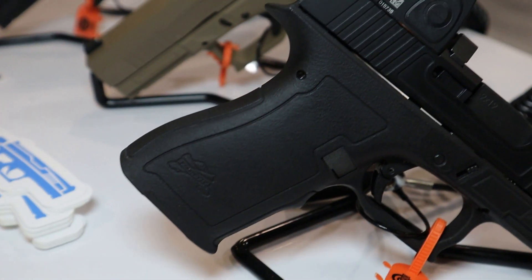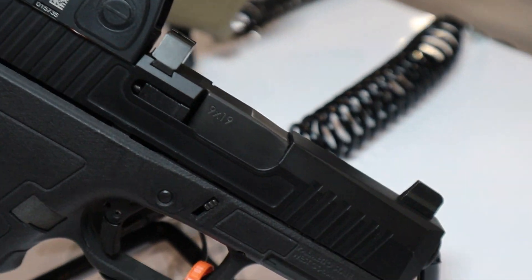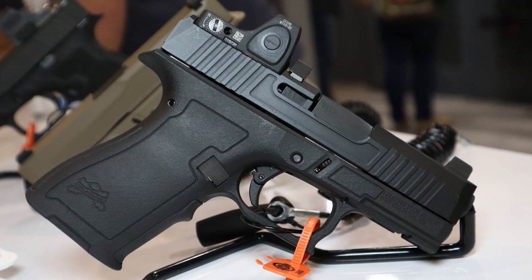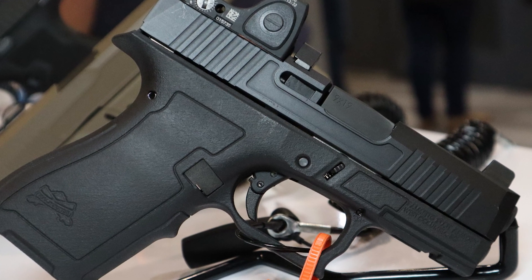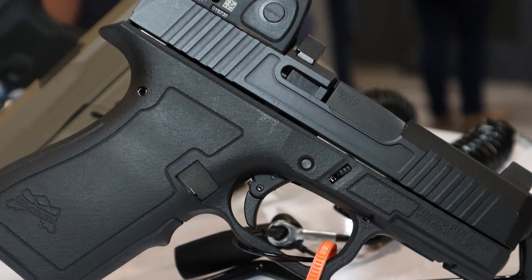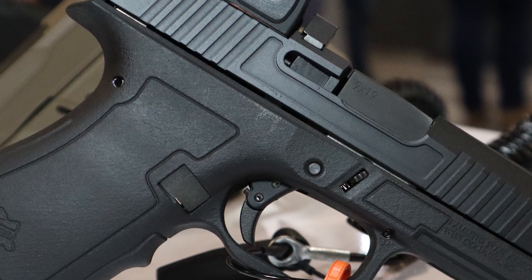For my honorable mention, this is the PSA Micro Dagger. This one was pretty neat — it's a Glock 43X-ish size carry version of the Dagger. It uses proprietary 15-round PSA mags, it's optic cut and had the rear sight in front of the optic. Felt like a nice little gun, felt good in the hand, so we'll see how that one goes.